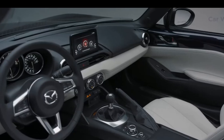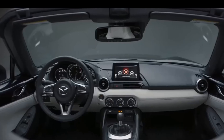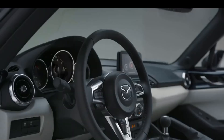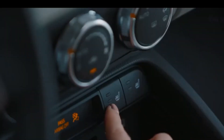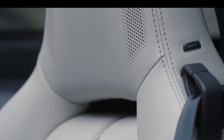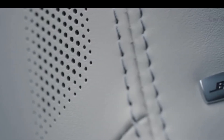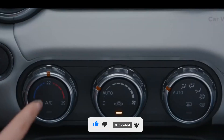And that concludes our list of the top 10 best sports cars in the world. These cars represent the pinnacle of automotive engineering and design, with unparalleled performance, handling, and style. From the iconic Porsche 911 to the exotic McLaren 720S, each car on this list offers a unique and thrilling driving experience. We hope you've enjoyed this video and found it informative. If you did, please give it a like and consider subscribing to our channel for more content like this. Thank you for watching.